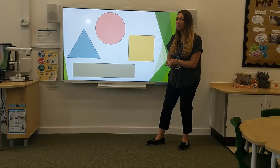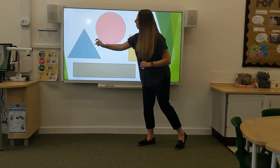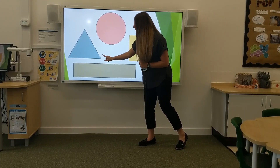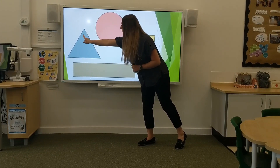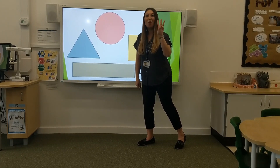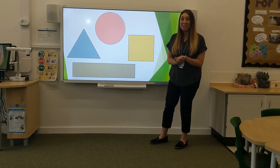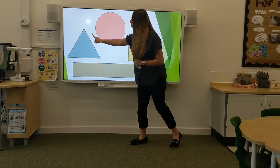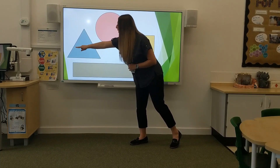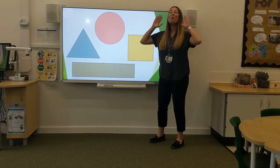How many sides does the triangle have? Three. Three sides. A triangle has three sides. See if you can count with me — one, two, three. Well done. Give yourselves a hip-hip-hooray!